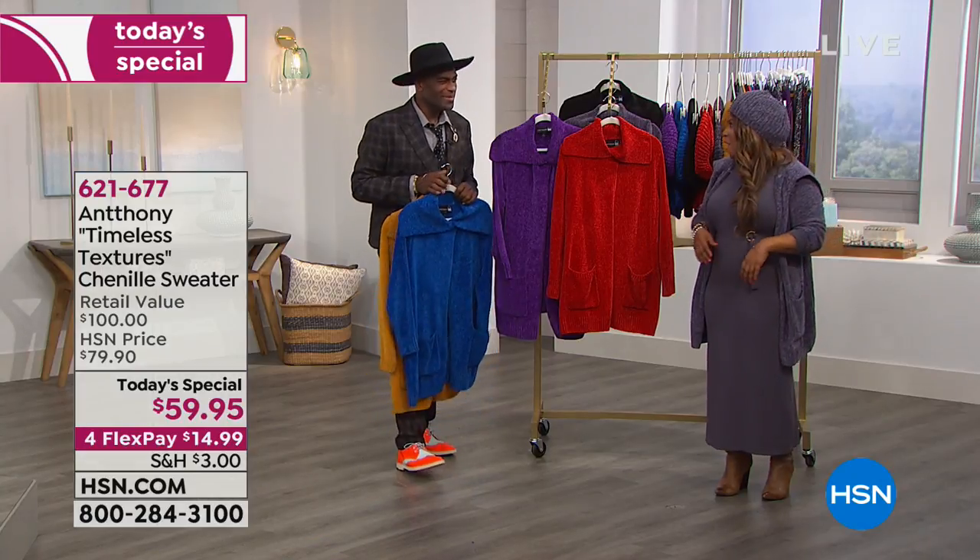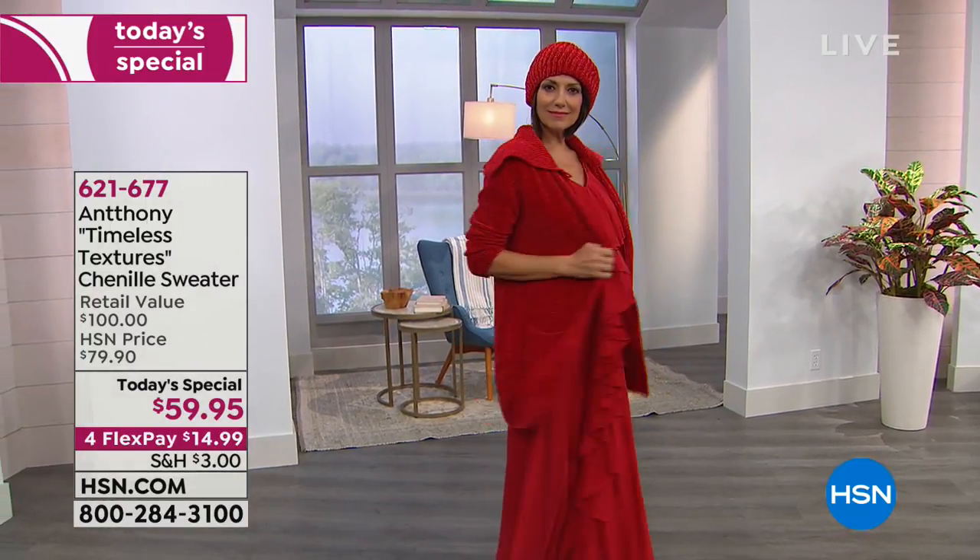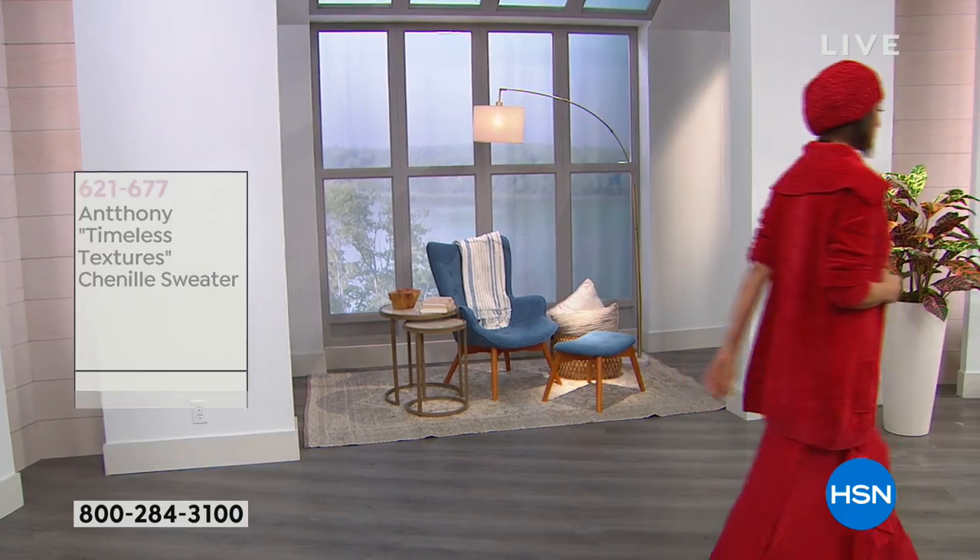Wear it in great health. How awesome is that? Reminding everybody — here is what she was talking about. We do have the matching scarf and the beret.